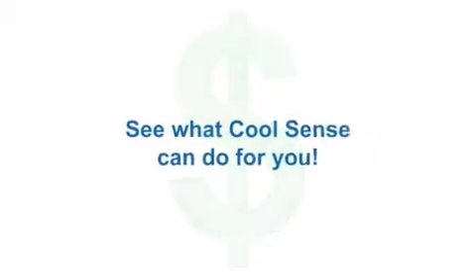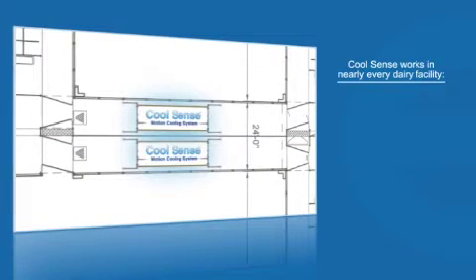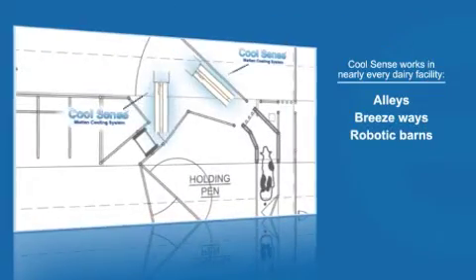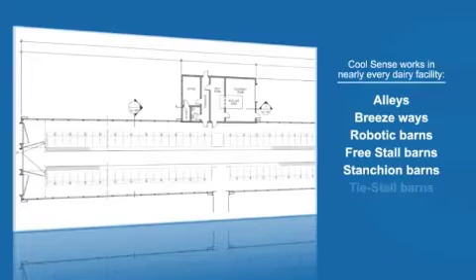See what CoolSense can do for you. No matter how big or small, CoolSense works in nearly every dairy facility. These include alleys, breezeways, robotic barns, free stall barns, stanchion barns, and tie stall barns.